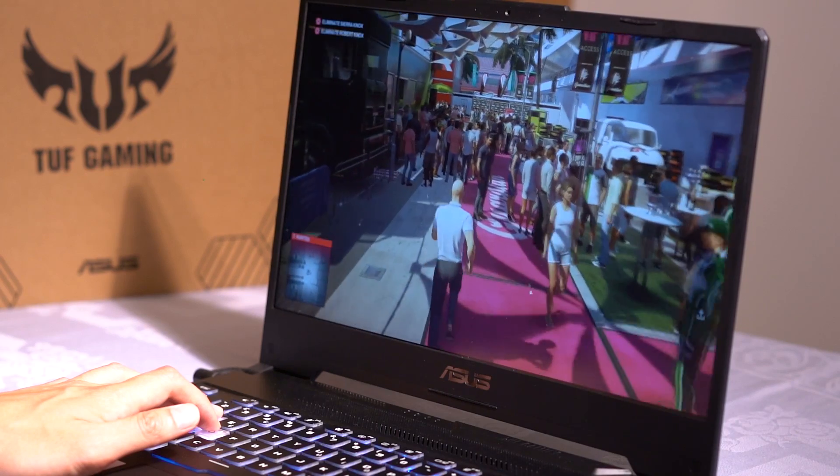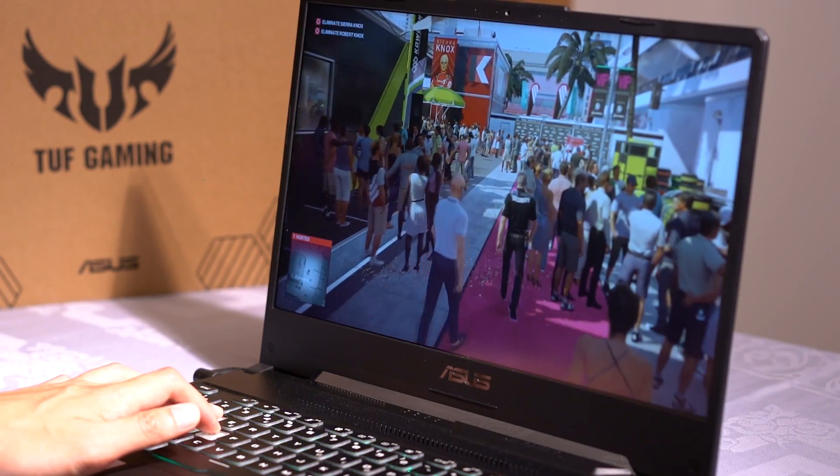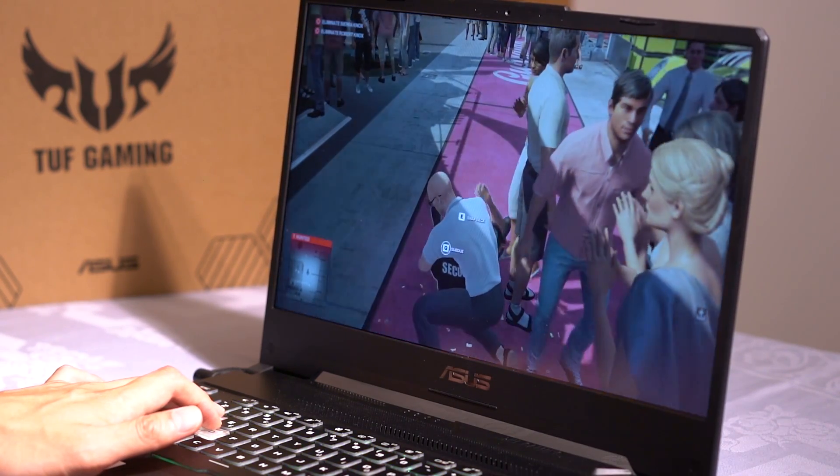Let's jump straight into gaming benchmarks. As always, I am testing all games with the highest possible graphical settings. V-Sync is turned off, and I am testing all games in 1080p resolution.